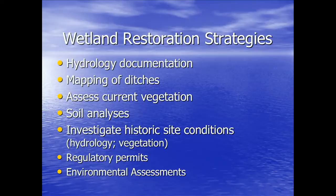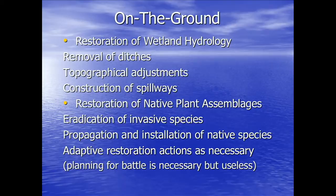To restore these wetlands, we have to do a lot of pre-work: hydrology documentation, mapping ditches, assessing current vegetation, soil analyses, investigating historic site conditions, regulatory permits, and environmental assessments. On the ground, we want to restore wetland hydrology through removal of ditches, topographical adjustments, and construction of spillways. Then we want to restore native plant assemblages, eradicate invasive species, and propagate and install native species. As President Eisenhower said, planning for battle was necessary but useless — you have to be adaptive.